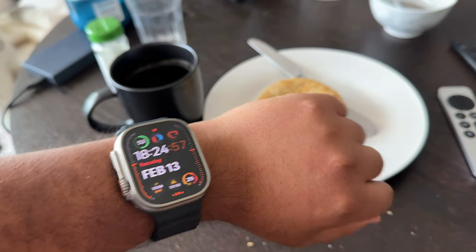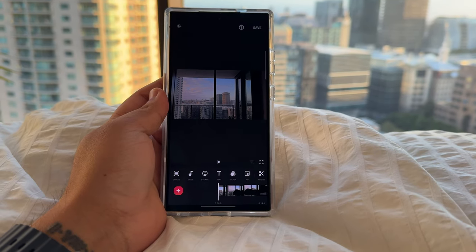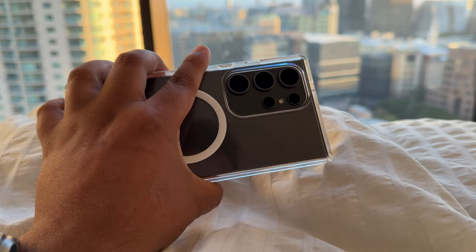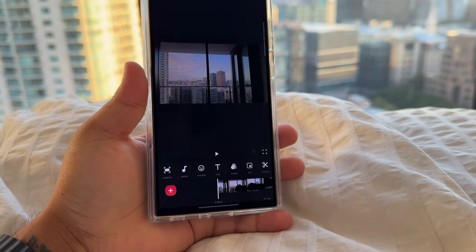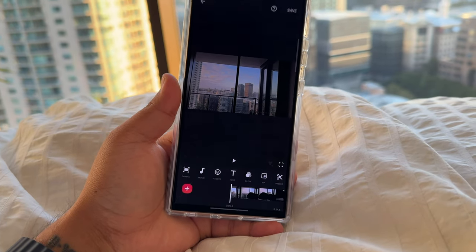Currently it's 6:24 p.m. What I'm going to do is have a little bit of tea and then chicken pie. So we're in the app on the S24 Ultra — the app called InShot, which is what I mostly use to edit videos for my YouTube, especially when I don't have access to my laptop.